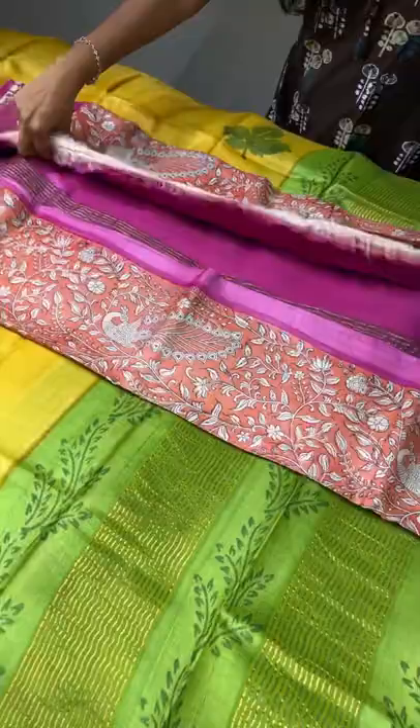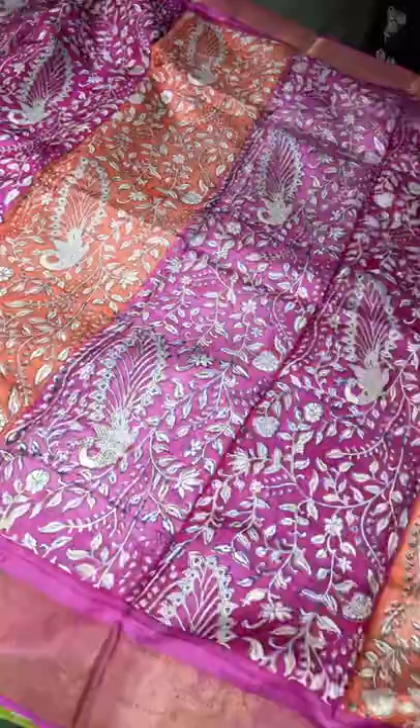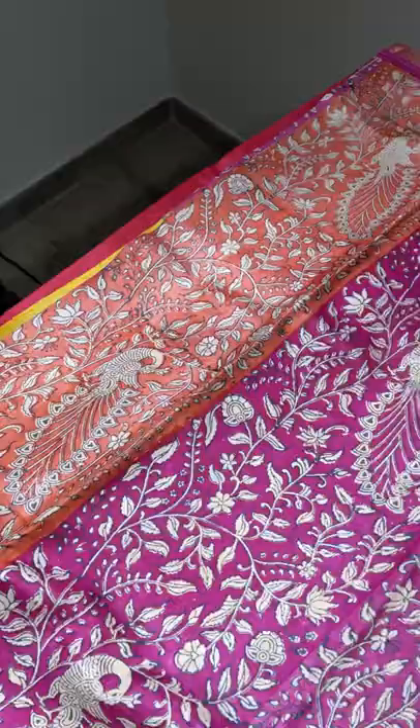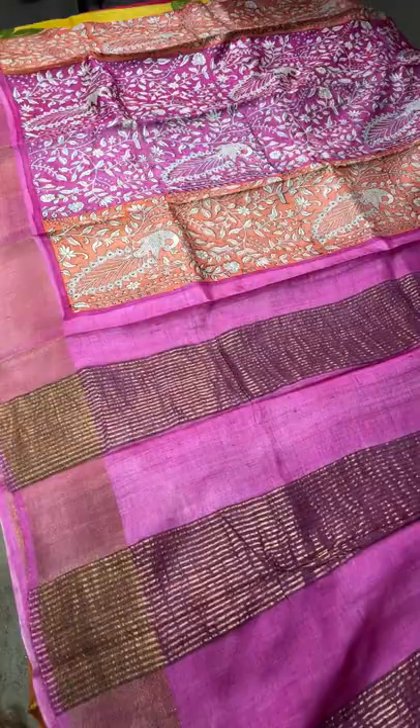The next saree is a closely printed kalamkari pattern saree — all-over printing in different colors, vertically colored with different shades of pink and orange. It is vertically colored with prints in cream color — a close pattern done in peacock and kalamkari design — with borders in pink, and the pallu and blouse also in pink. Take a screenshot if you want to book this fancy kalamkari pattern saree — ₹4325 plus shipping.